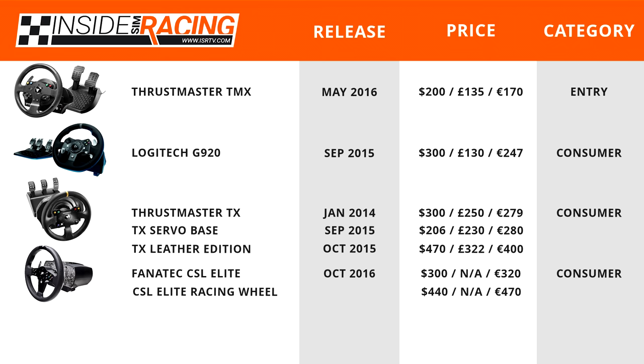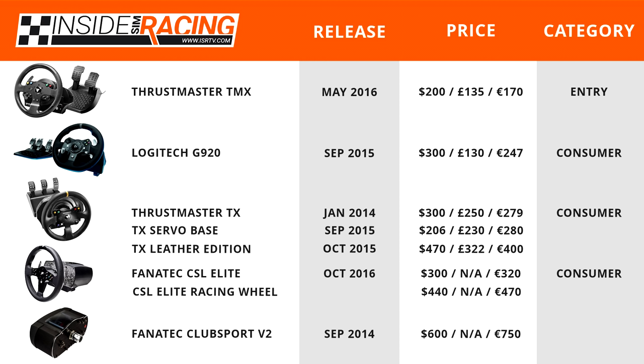Last up is the Fanatec ClubSport Wheelbase V2, released September 2014 at $600 or €750. At this price point, it is squarely in the enthusiast-level category and is the only enthusiast-category wheel in this buyer's guide.